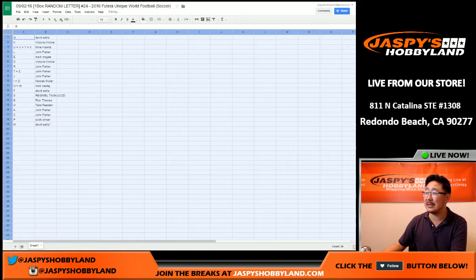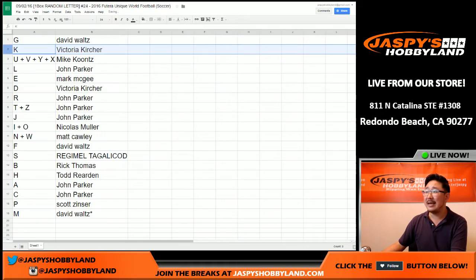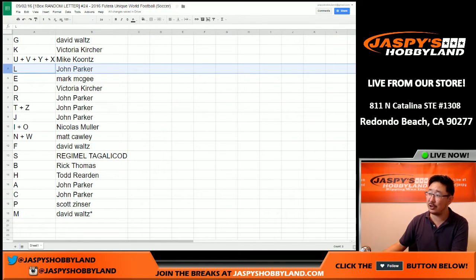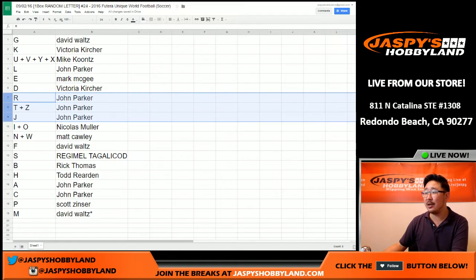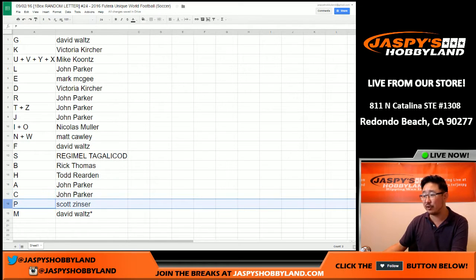Here's how it all shakes out. G goes to David. K for Victoria. U, V, Y, and X for Mike. L for John Parker — I can think of a couple L's. E for Mark. D for Victoria. John, you have R, T, Z, and J. I and O for Nicholas. N and W for Matt. David Waltz, you have F. Regimel with S. B for Rick T. H for Todd. A for John — you also have C. P for Scott. And M for David Waltz and the last spot mojo.